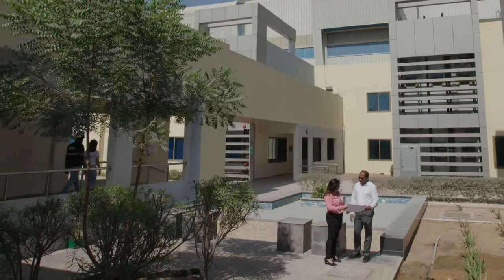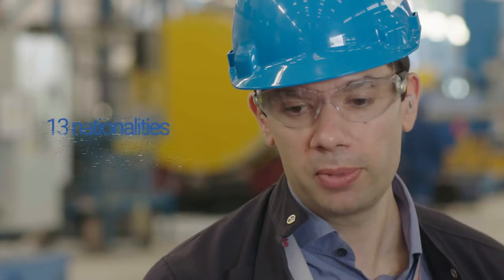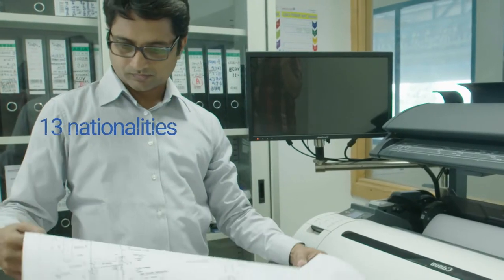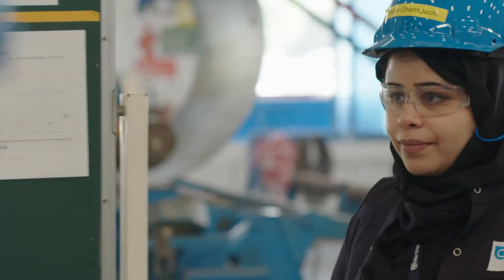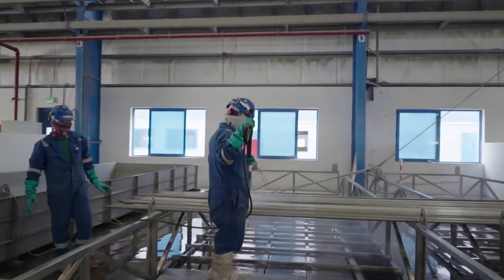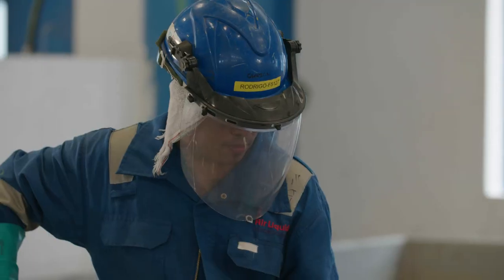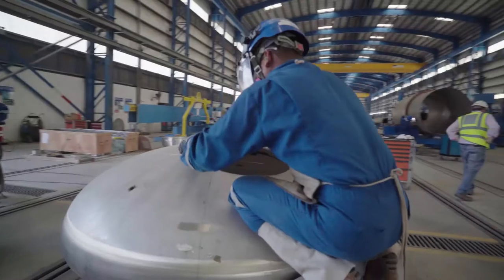Behind the success of every project are our employees. We have a team of 300 of them representing 13 different nationalities. The safety of every single person is paramount. Safety is a core value at Air Liquide. We remain constantly vigilant and we never take the safety of our people for granted.